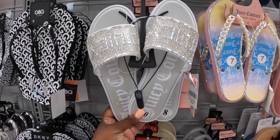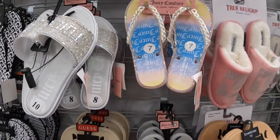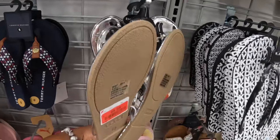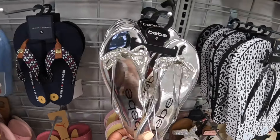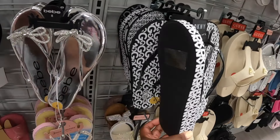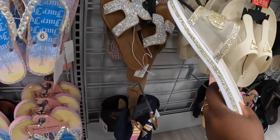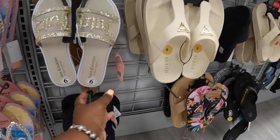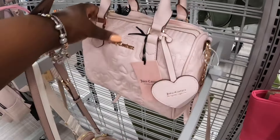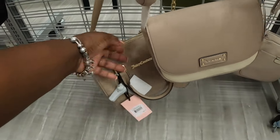These are $15 — Juicy Couture. And they still have these thong sandals. BB's marked down to $9.60. Still have these — the gold ones, Rock and Candy — those are $15. I see one little cute Juicy Couture that is $25.